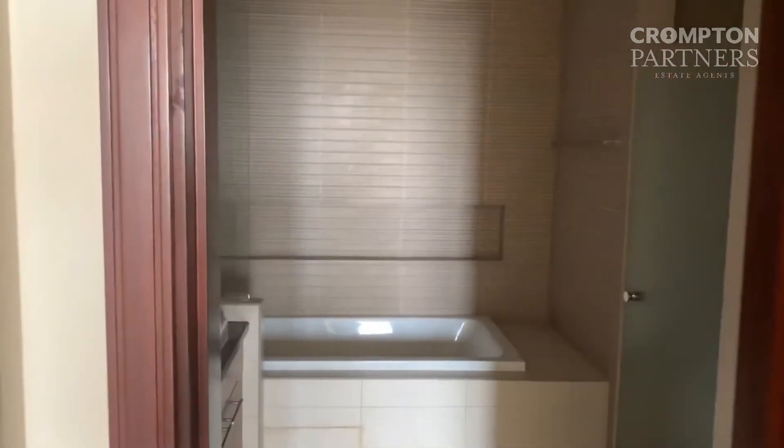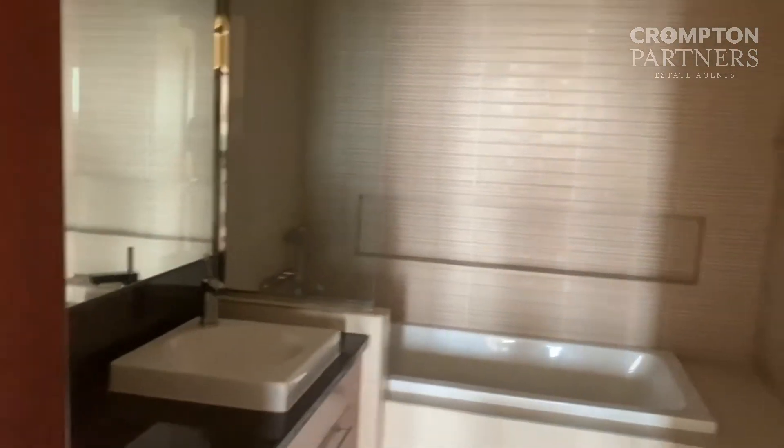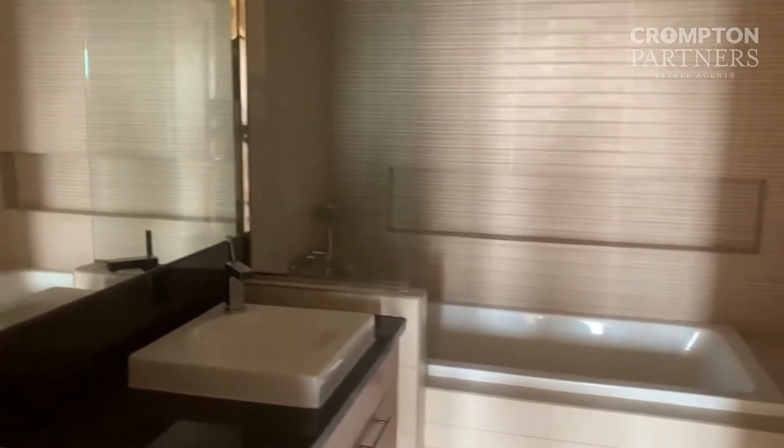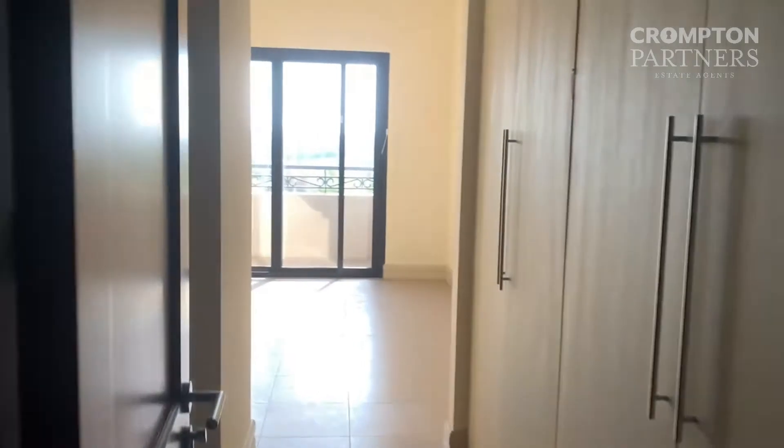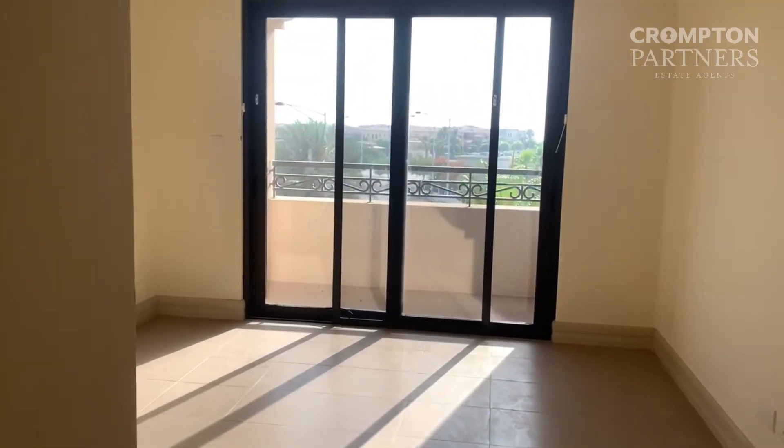And the bathroom — the bathroom has a working shower and a bathtub. Do you see this? And from the bedroom, you have access to the balcony.